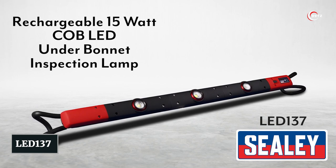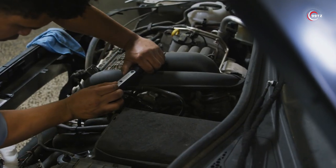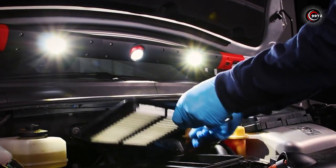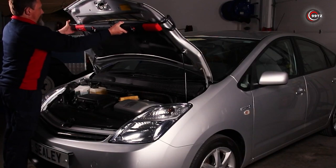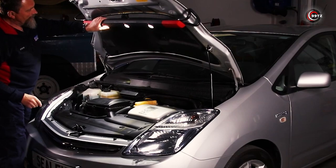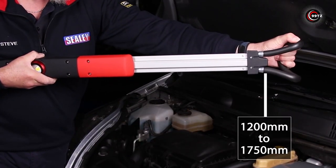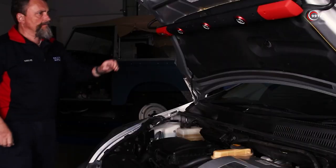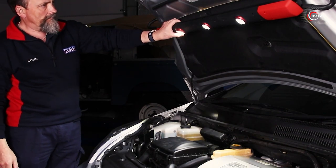Number 4: LED-137. Are you tired of struggling to inspect your car's engine in low-light conditions? The LED-137 is here to solve your problem. This rechargeable underbonnet inspection LED lamp is made from tough composite materials, making it perfect for daily workshop use. With spring-loaded telescopic arms that can be extended from 1,200 to 1,750 millimeters, this gadget is versatile enough to be used on various types of vehicles, including cars, vans, and 4x4s.